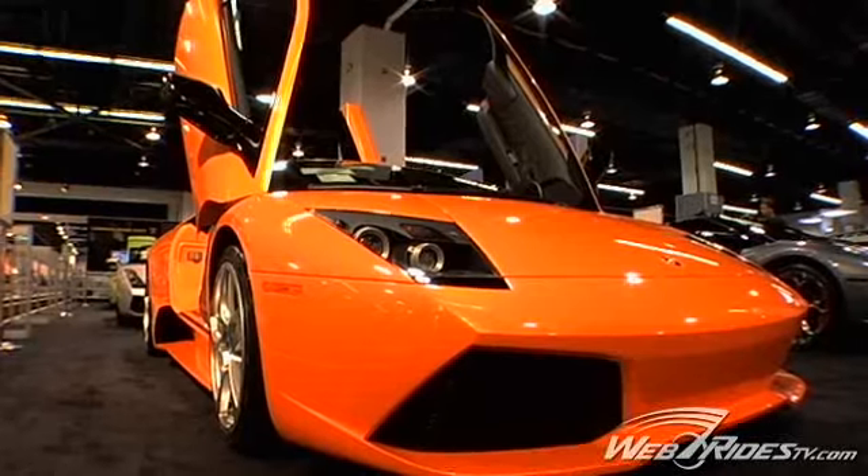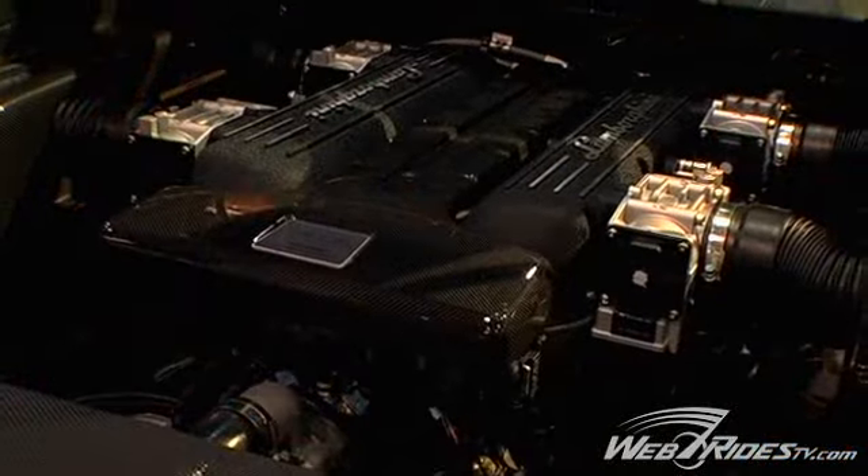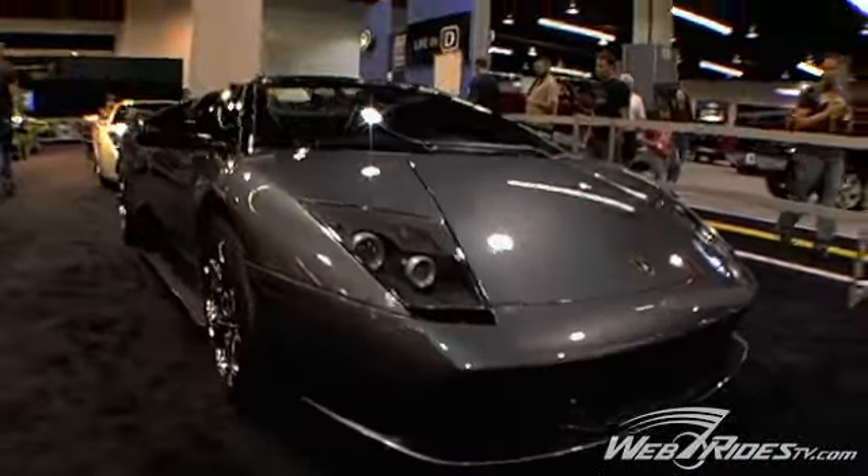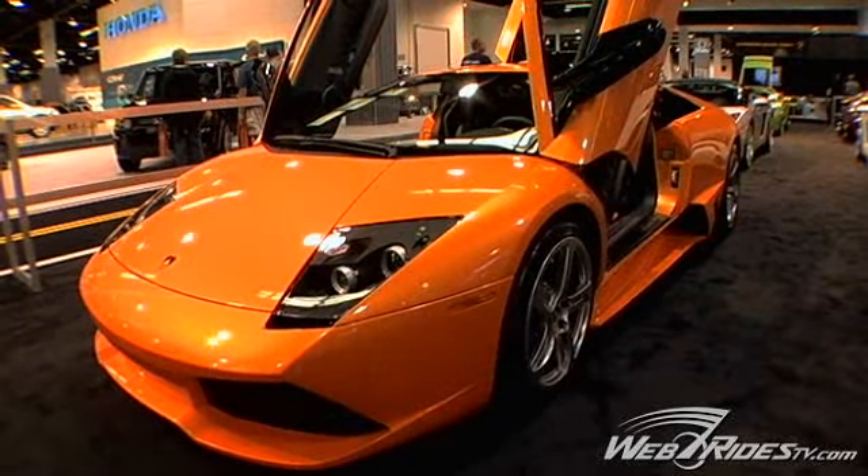The top speed on this car now is 212 miles per hour. The acceleration has been improved from zero to 60 — the old Murcielago was 3.7 seconds. This car does zero to 60 in 3.3 seconds.